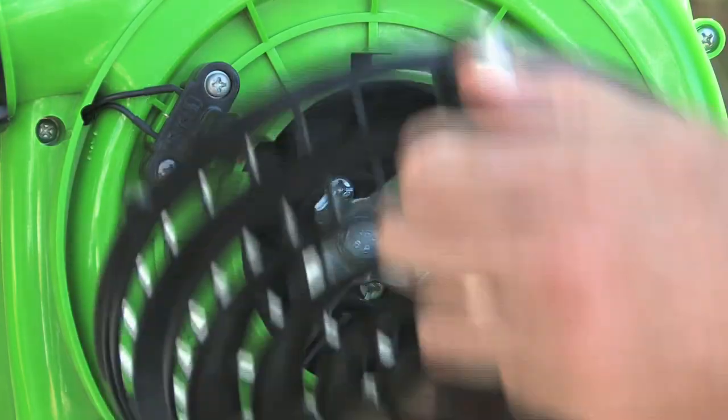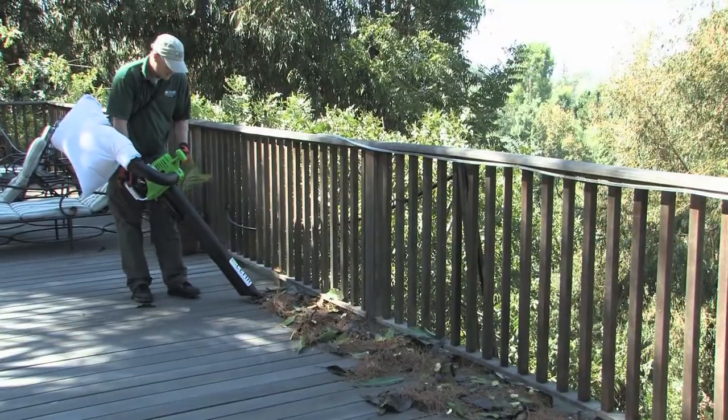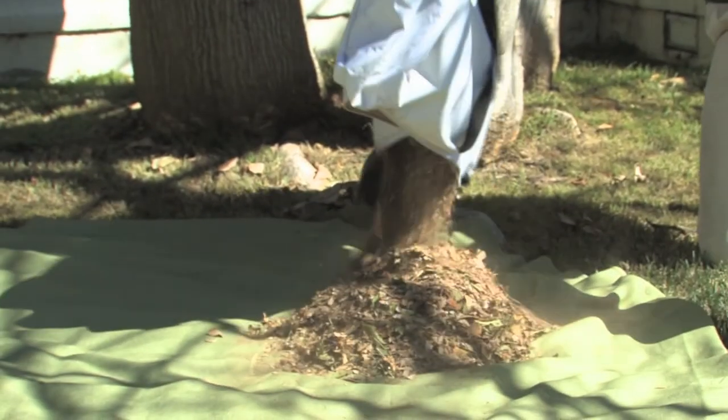With the steel mulching blade, it will clear, clean, and condense your yard debris from 14 full bags all the way down to just one.